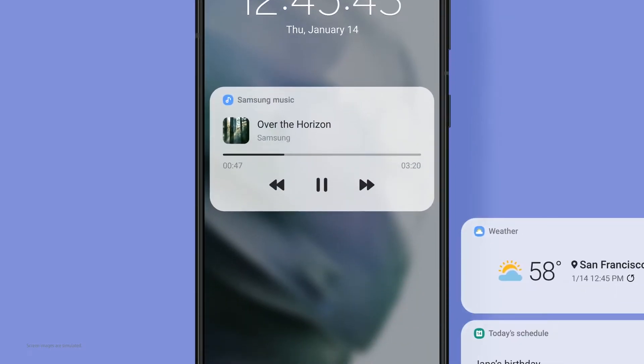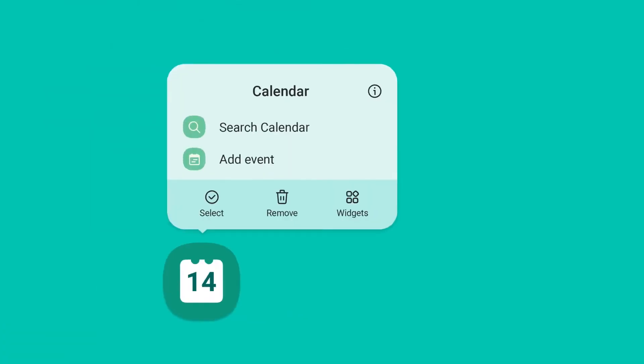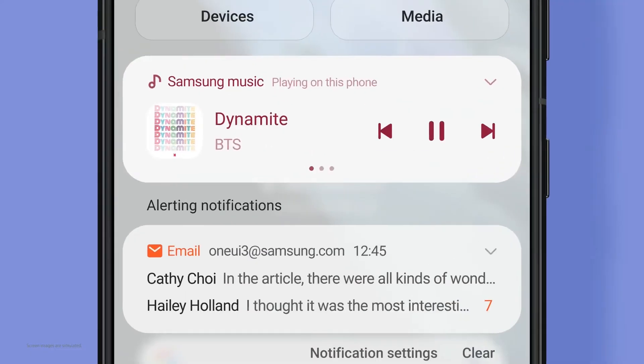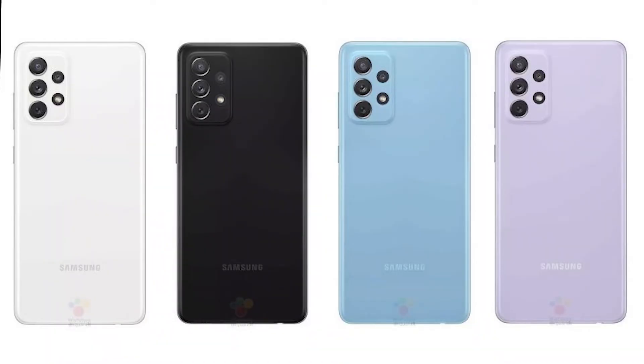Moving on to its launch date, the Galaxy A72 is expected to be made official in late February or early March, alongside the more affordable A52 and A52 5G. Sales and shipments should kick off shortly after, releasing in Europe where the phone will be available at 449 euros for the 6GB and 128GB model, and 509 euros for the 8GB and 256GB variant.